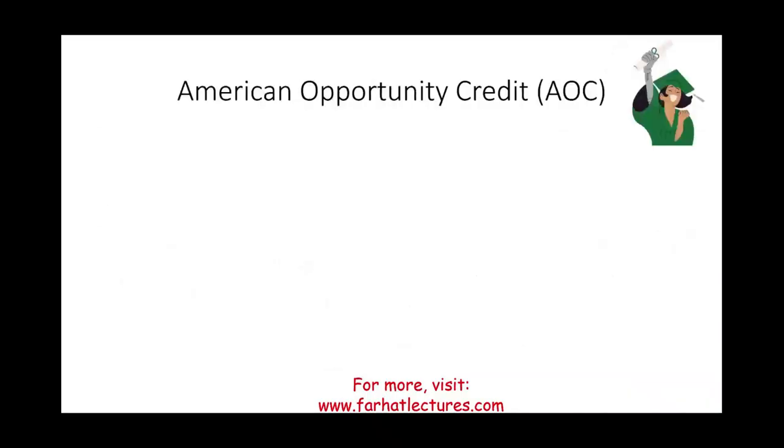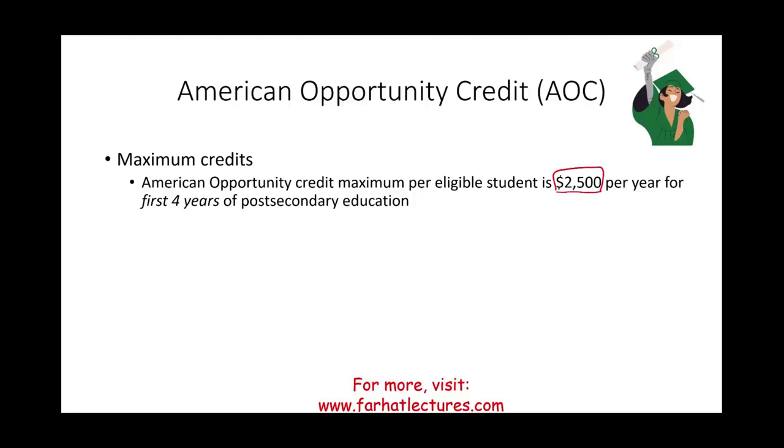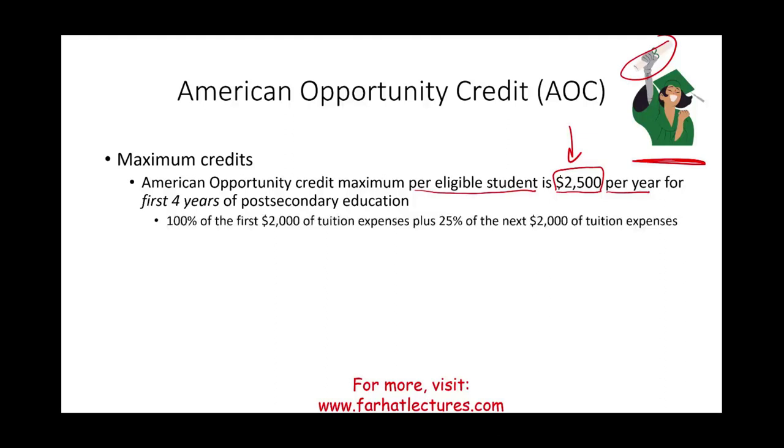Let's look at the American Opportunity Credit. The maximum amount is $2,500 per eligible student, available for the first four years of post-secondary education — meaning after high school. The $2,500 is computed as follows: 100% of the first $2,000 of qualified expenses gives you $2,000, plus 25% of the next $2,000 gives you $500, totaling $2,500. A parent with two students in the first four years can claim the credit for each student.